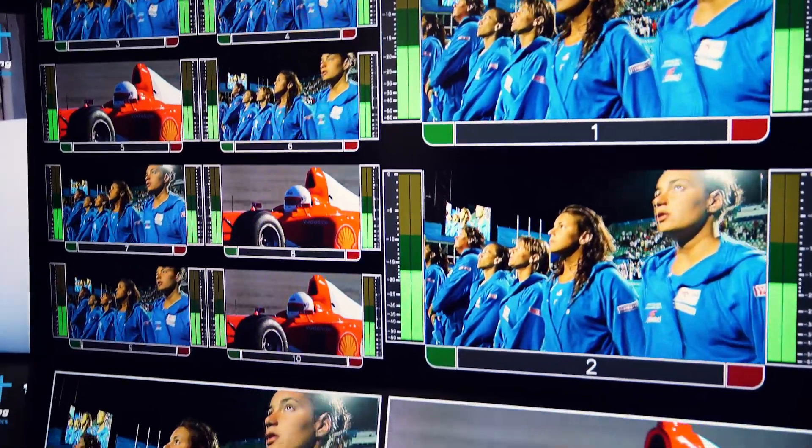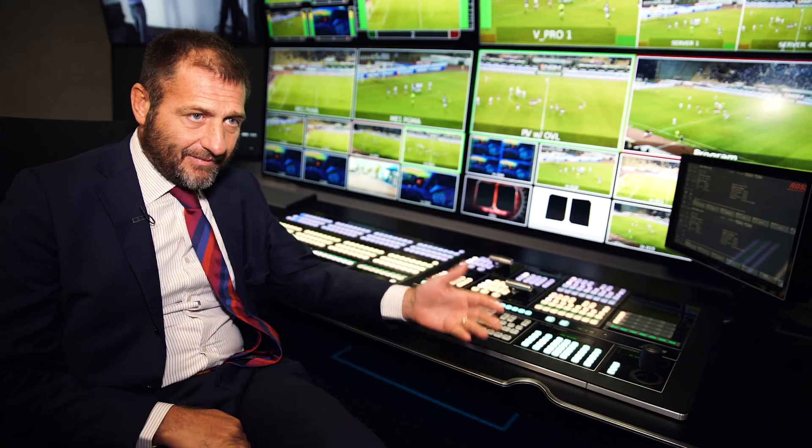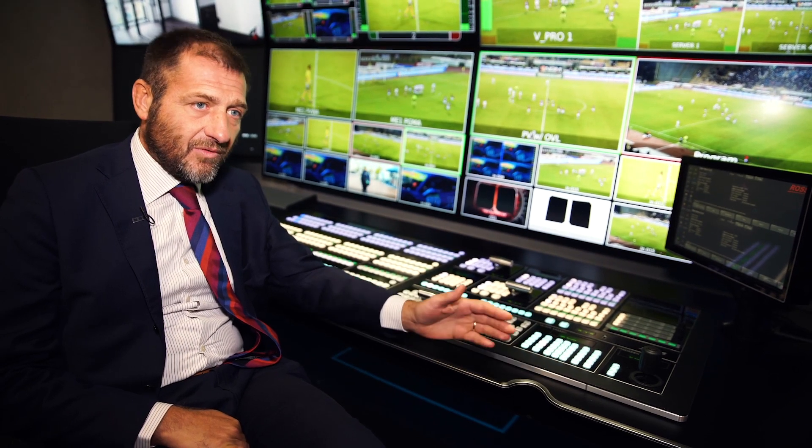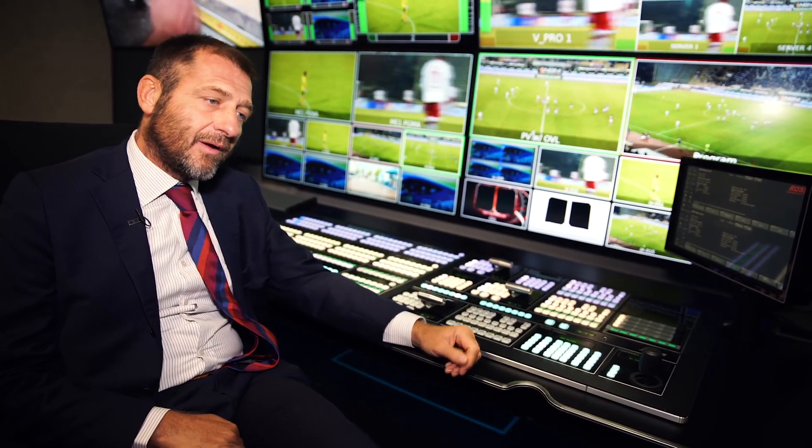Around the switch we can have distributed switching and distributed processing — all the vMetrix family including all the functions we can do, such as compression, streaming, up/down/cross conversion, the typical glue functions, the Multi-Viewer, and they can work as a PTP or Genlock generator and so on.